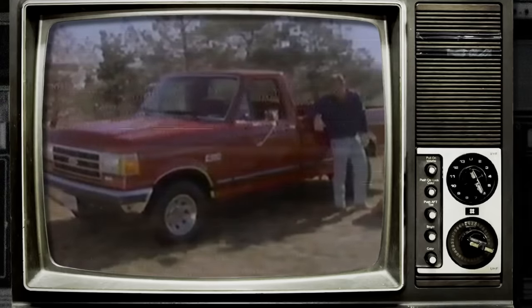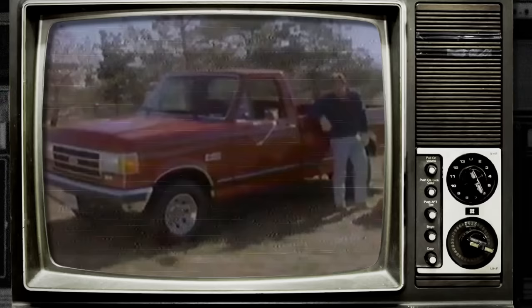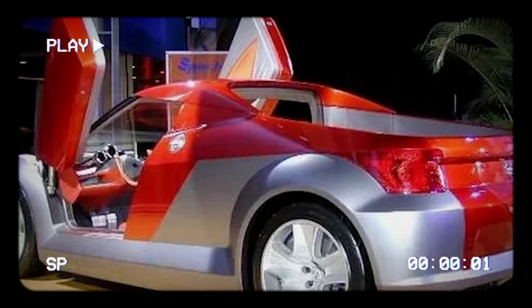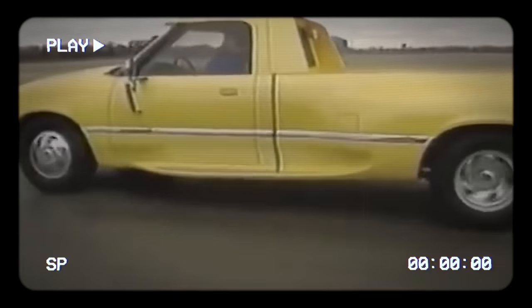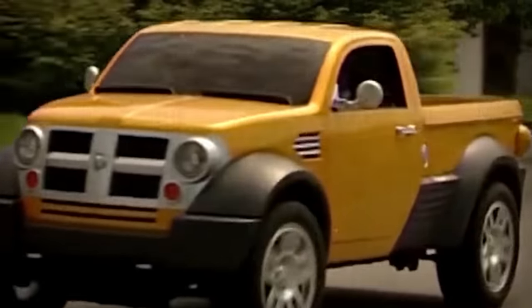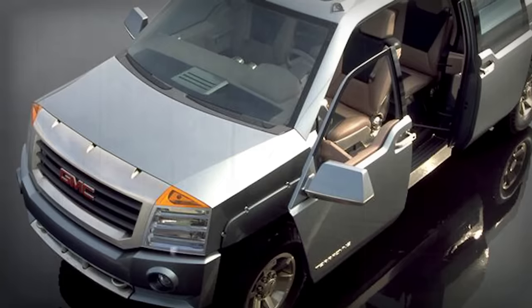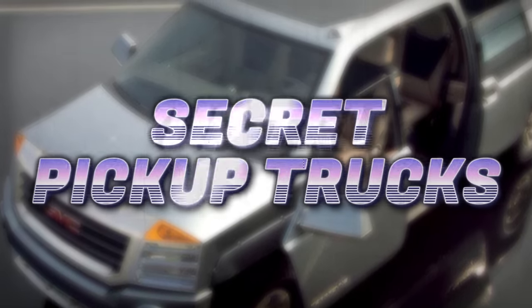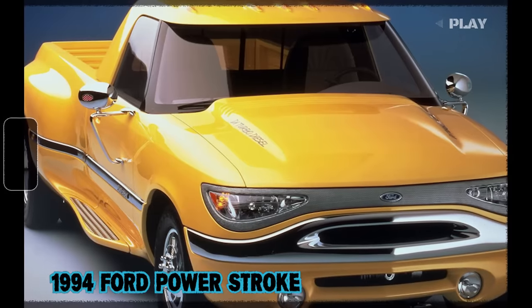The humble pickup truck has remained a popular choice among Americans for many years, with each passing year bringing new advancements that enhance both comfort and utility. But there are some trucks with advanced features and design that were way ahead of their time. Yet, these trucks never got into production and stayed hidden from the normal public. Here are some of the most secret pickup trucks that almost nobody knows about.